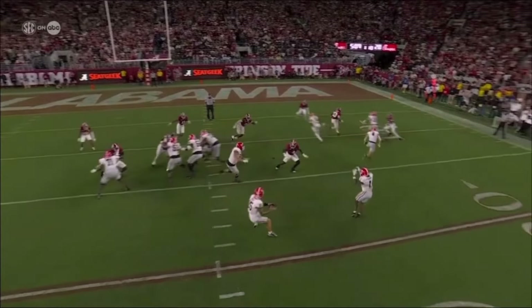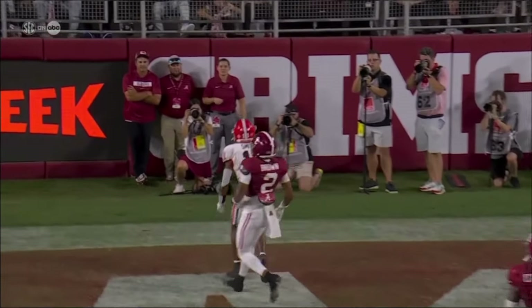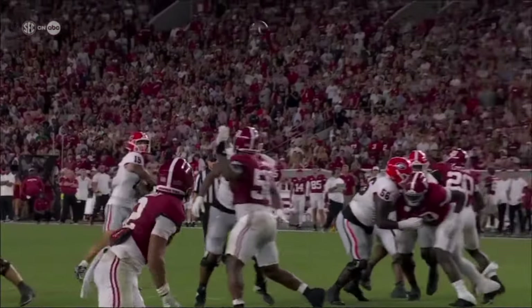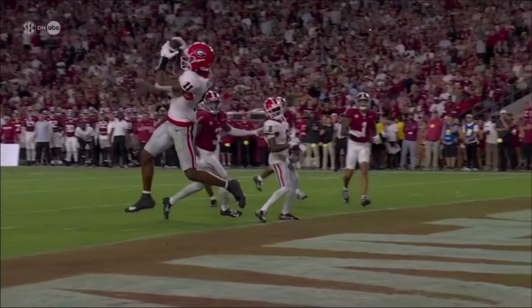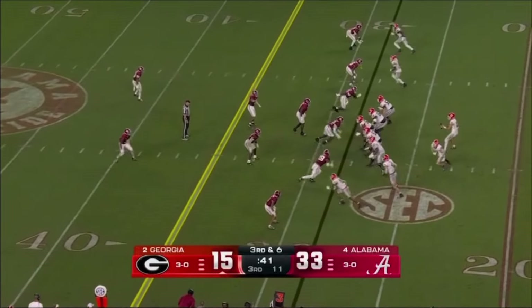Side jab upfield, getting that separation — easy throw when you get a receiver who wins at the line of scrimmage. That time Carson Beck says thank you very much, I've got an open guy downfield. And that drive shows how good they can be.